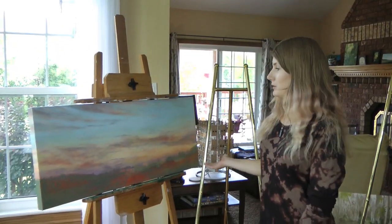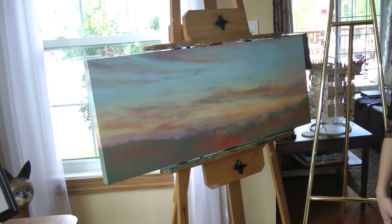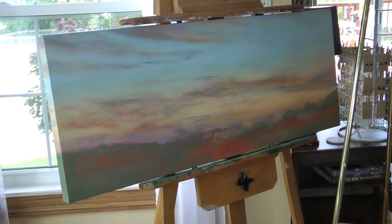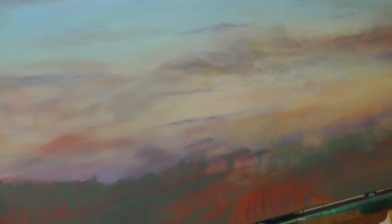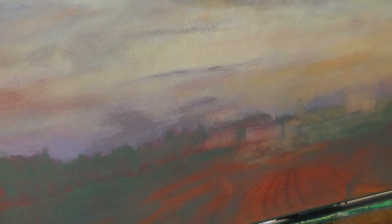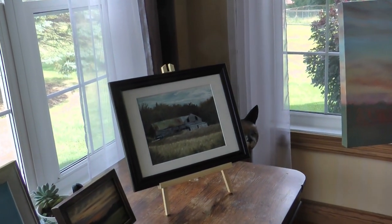Behind me is a picture that I'm working on from a series that I'm doing of places around Georgina. This is actually a field around Catering Road. It's about halfway done. The sky is pretty much finished, but this one here is also from around the same area and I try to work with a lot of texture.